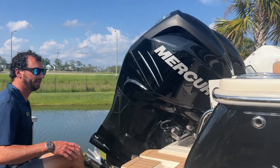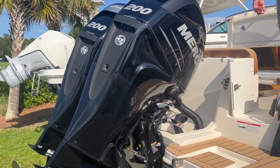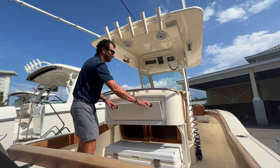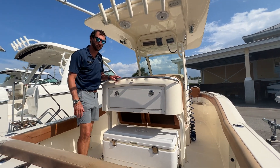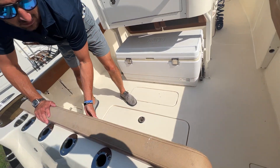Take a step up the back and show you the inside. In the back you'll see the leaning post with tackle station, Igloo cooler, cup holders, rod holders, and a pull-out aft bench seat that tucks away.